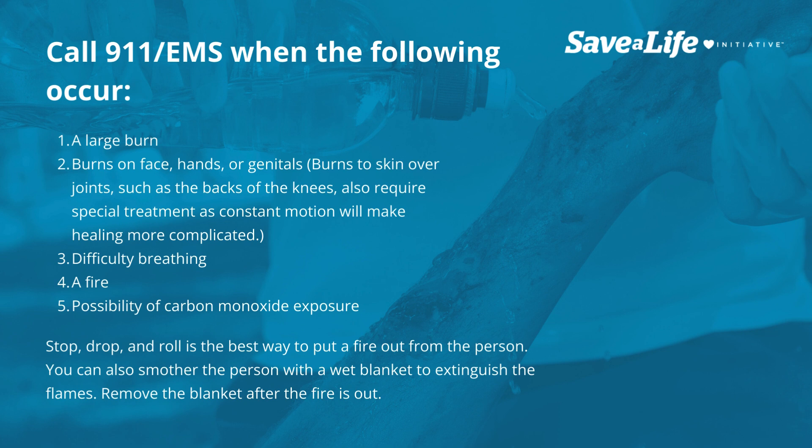Stop, drop, and roll is the best way to put a fire out on a person. You can also smother the person with a wet blanket to extinguish the flames. Remove the blanket after the fire is out.